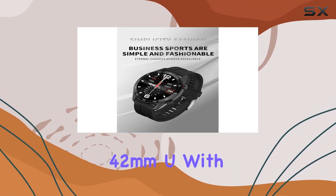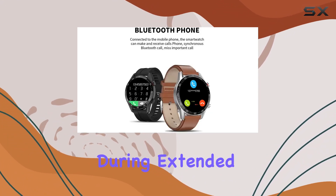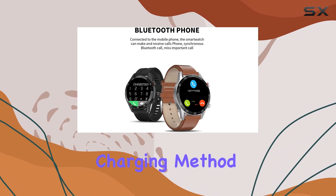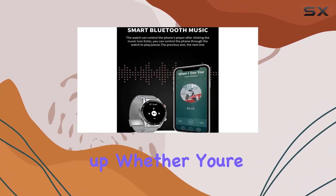The strap model, 42mm U, with a silicone strap and shaped buckle, ensures comfort during extended wear. The magnetic charging method adds convenience, making it hassle-free to keep your smartwatch powered up.